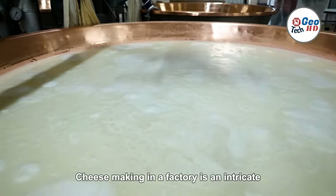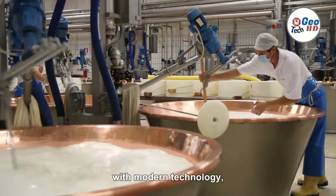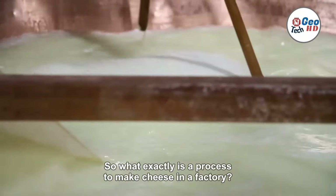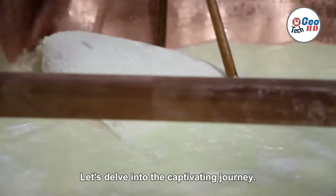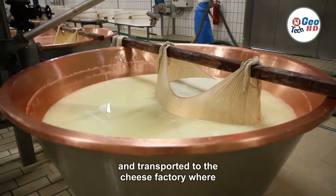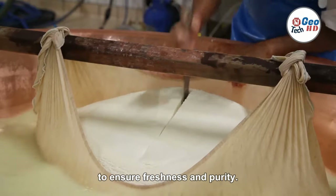Cheesemaking in a factory is an intricate and fascinating process that combines craftsmanship with modern technology, resulting in the production of this beloved dairy product enjoyed worldwide. So, what exactly is the process to make cheese in a factory? It all begins with the primary ingredient, milk. The milk is carefully sourced from local dairy farms and transported to the cheese factory, where it undergoes stringent quality checks to ensure freshness and purity.